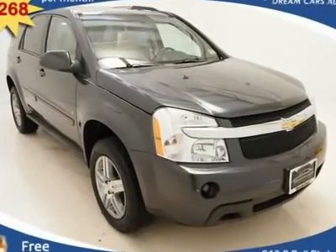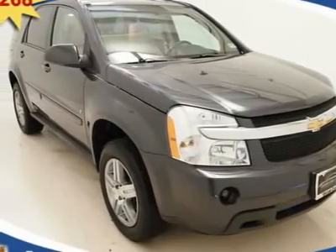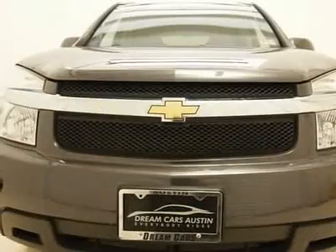$268 per month with free warranty, certified and inspected, with available financing. A gorgeous vehicle loaded with tons of awesome features such as,